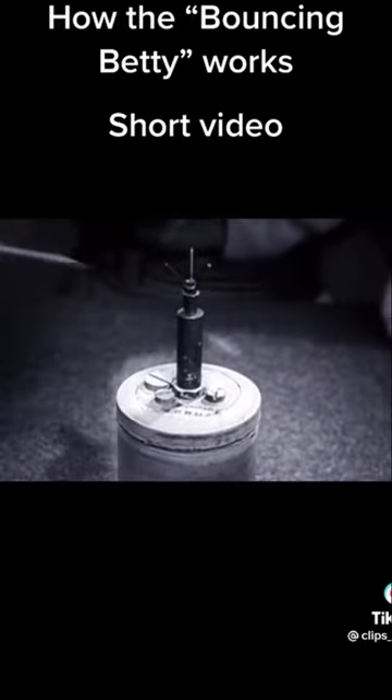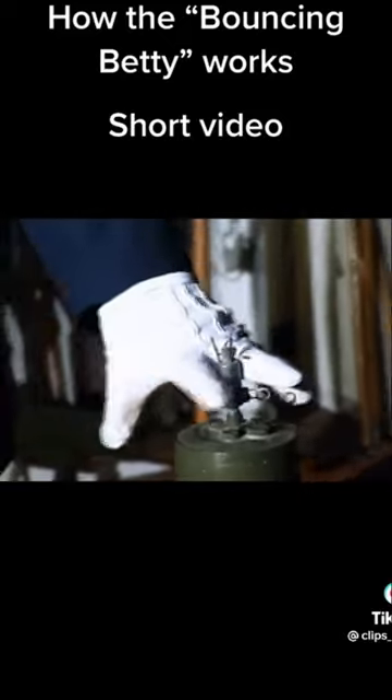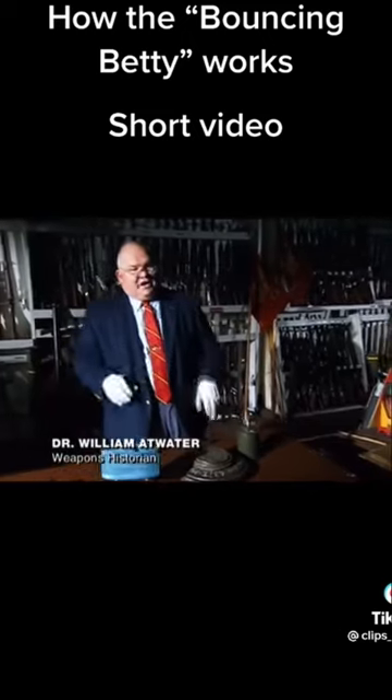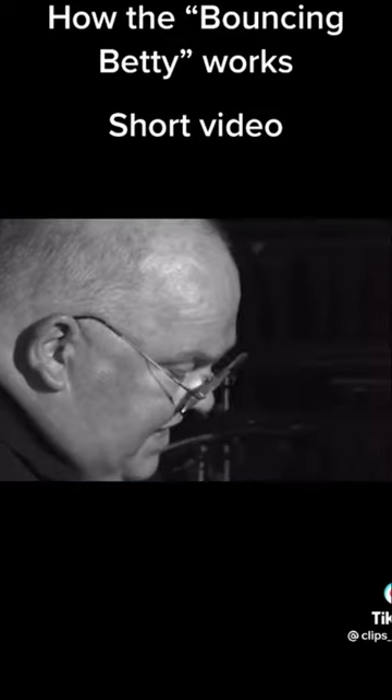You notice it has these three prongs. So what you did was you buried this in so that only those three prongs stick above the ground. And if they're disturbed in any way, this thing will go off. What happens is, this thing is propelled upward — it bounds up about waist level, and then it explodes.